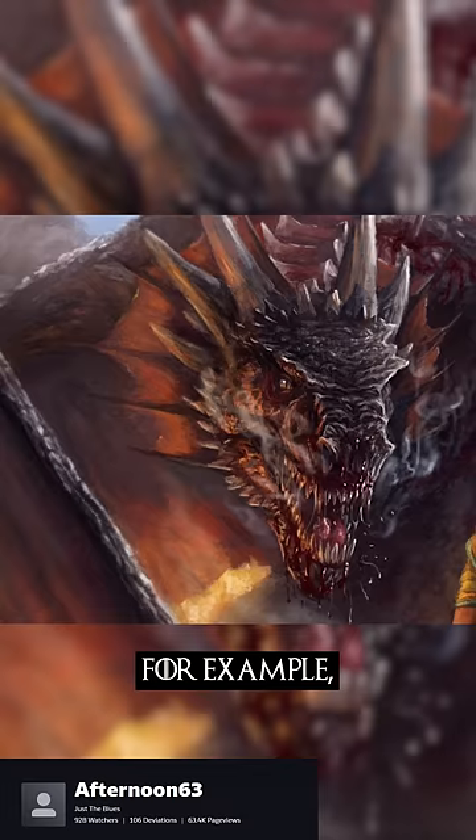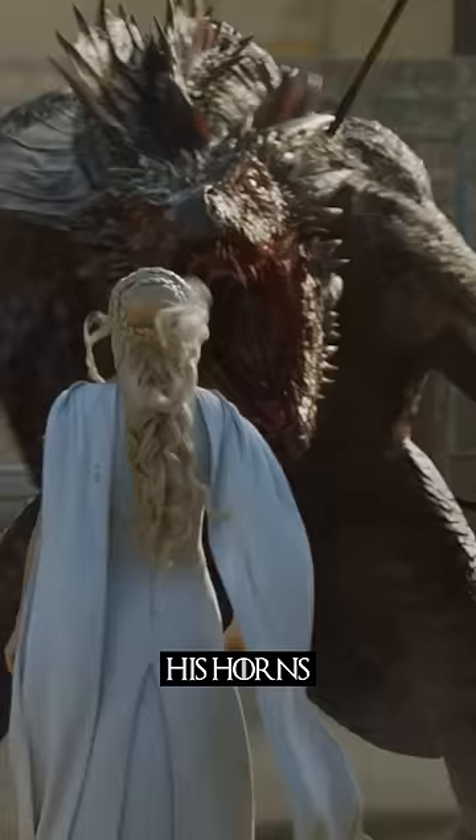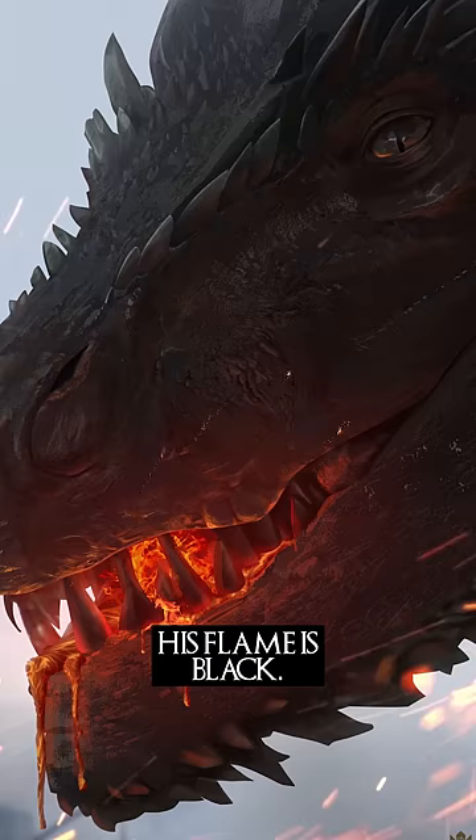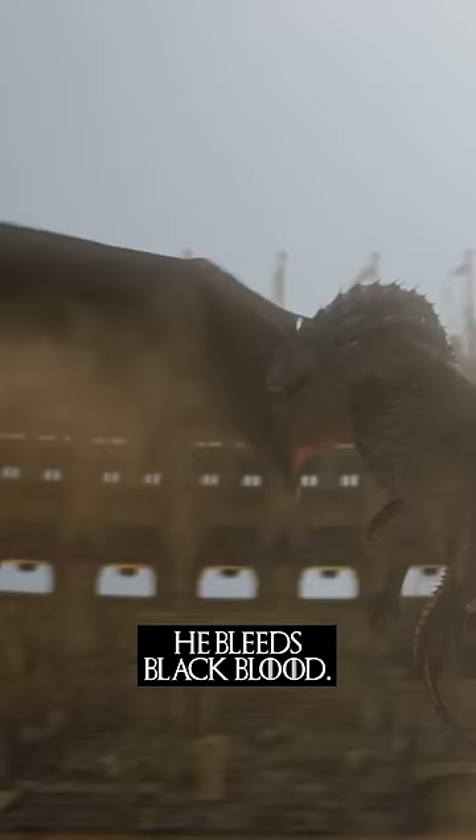For example, Drogon's scales are black, his horns and spinal plates are blood red, and his eyes are smoldering red pits. His flame is Blackfyre shot with red. He bleeds black blood.